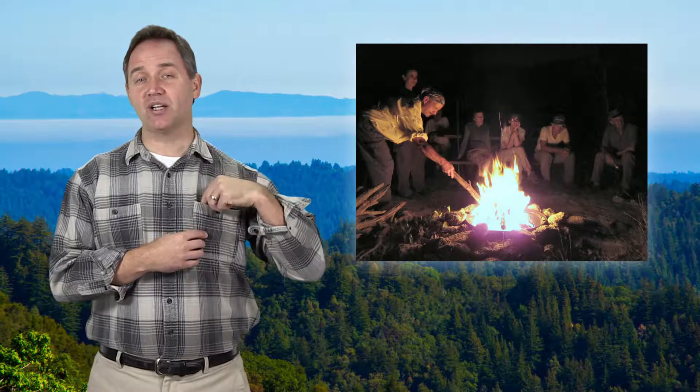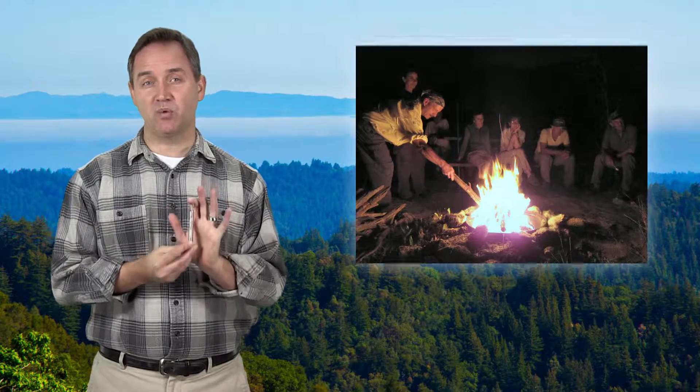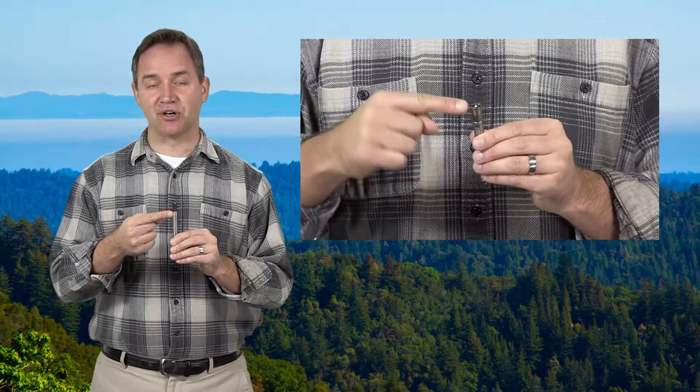Then you will appreciate how quickly the Torch Fire Starter lights your fire even in wet, windy weather. The Torch, a military-grade magnesium fire starter, comes with a compass and compartment for tinder.